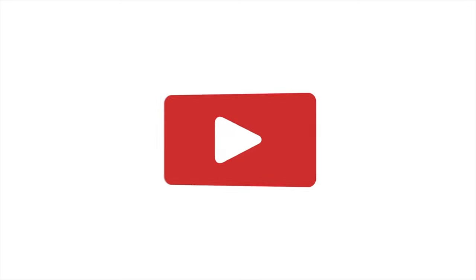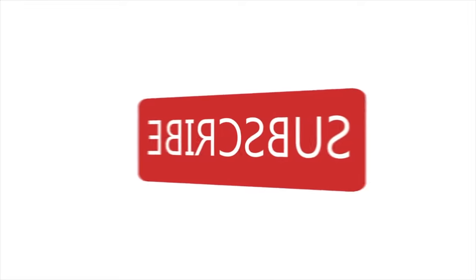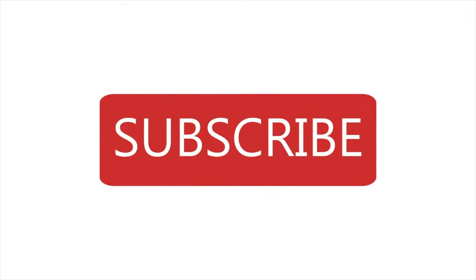All right everybody, thanks for watching another episode. If you have any questions or comments, let me know. Don't forget to ring the bell so you're notified every time I get to do one of these — for more tips to see if we can help you. I'll see you next time. Bye.